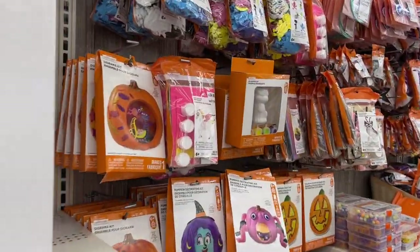So we're at Michael's because I saw that they have these pumpkin painting kits and so that's what we're trying to find. But clearly we are at Michael's and we get sidetracked by all the fun craft things. Okay, let's see what they've got.